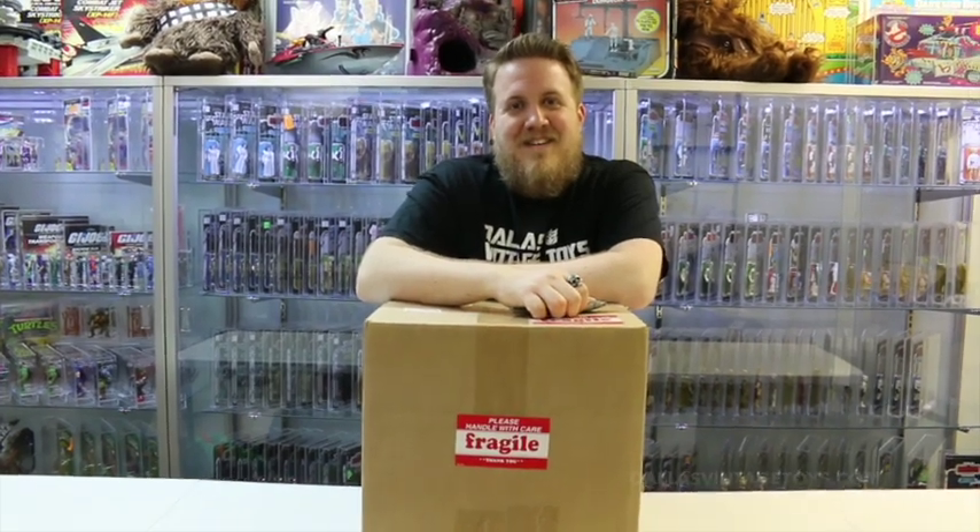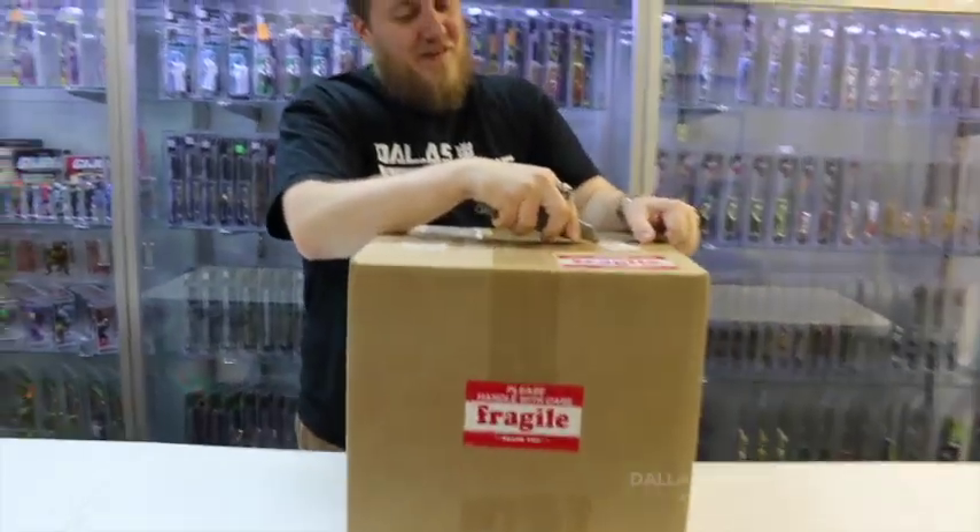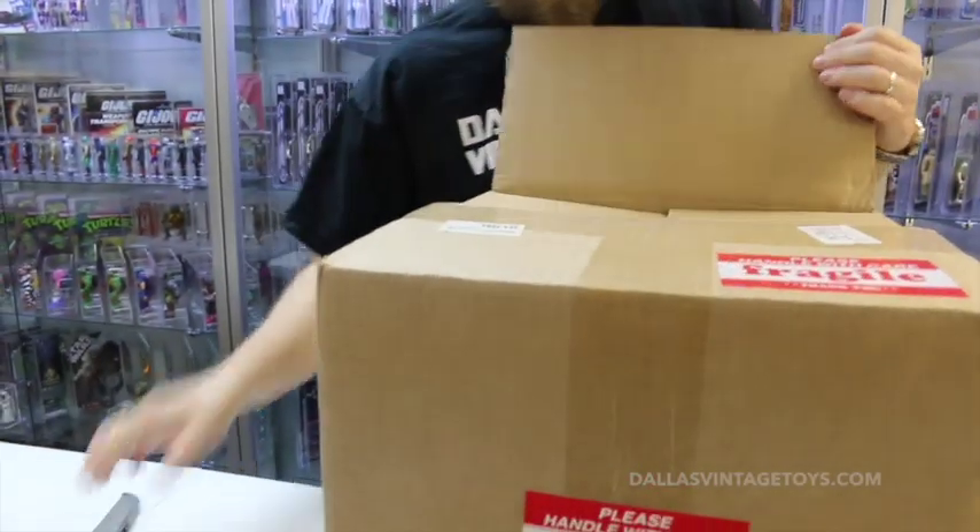Hey guys, welcome back to another episode of DVTV. Today we have an AFA unboxing video to show you. Sean, what do we got in there? We got some loose vintage Kenner Star Wars figures.